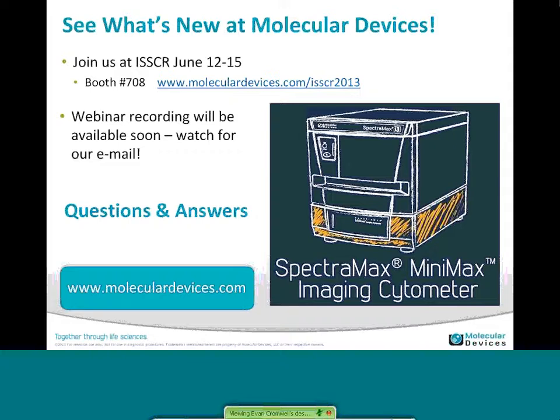We have a number of questions coming in, so I'll try to get to most of them. One of them is: is it a top read only, and can it be used for a migration assay? The i3 is top and bottom read, so you can do the three basic modes of fluorescence top and bottom, absorbance through the plate, and luminescence. The migration assay could be done with the imaging, although we don't have a migration analysis protocol yet. The MiniMax allows you to export images to any third-party software, which expands the analysis capability. We can also do migration on the WellScan feature in the plate reader software.